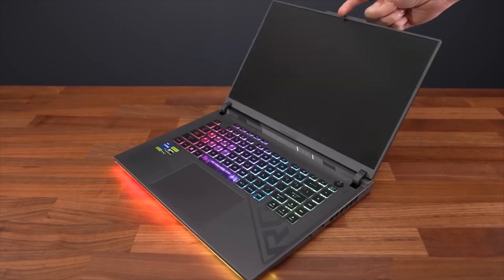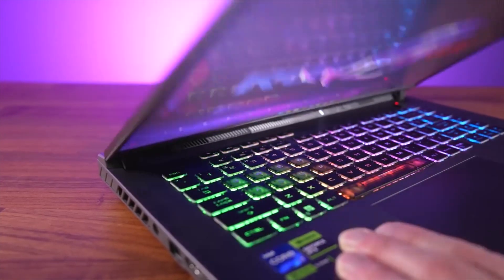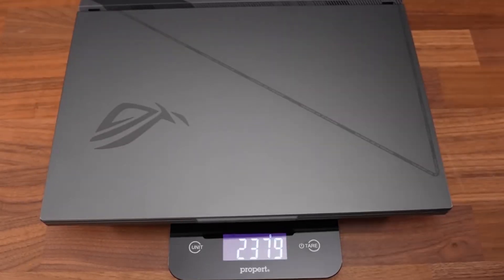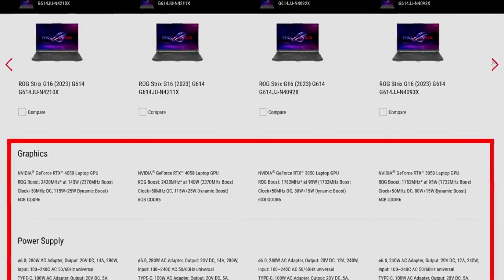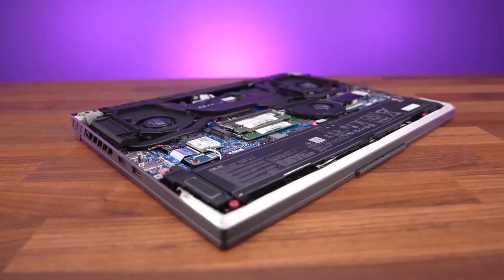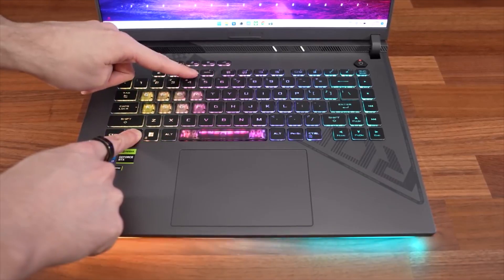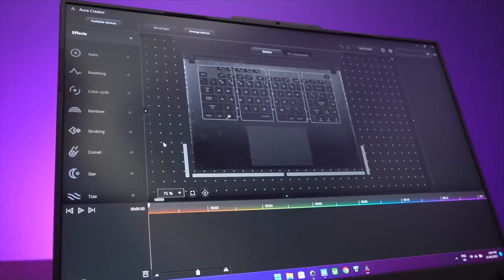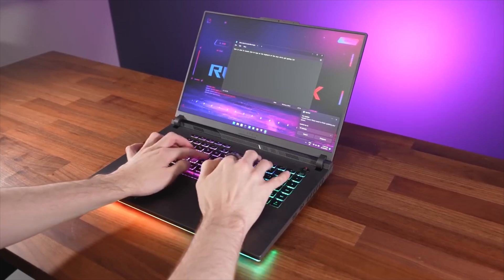Even the pricing seems reasonable when compared to certain competitors. The 16-inch Strix G16 comes with a QHD+ 240Hz or FHD 165Hz display and CPU options up to Intel Core i9-13980HX, with several RTX 40-series GPUs. If you're looking for models with Intel's Core i9-13980HX CPU, visit the ASUS online store. The most basic option, which features a GeForce RTX 4050 GPU, starts at $1,599.99.